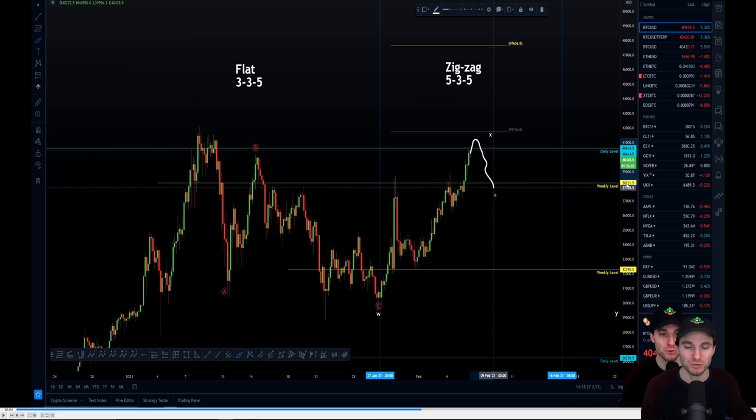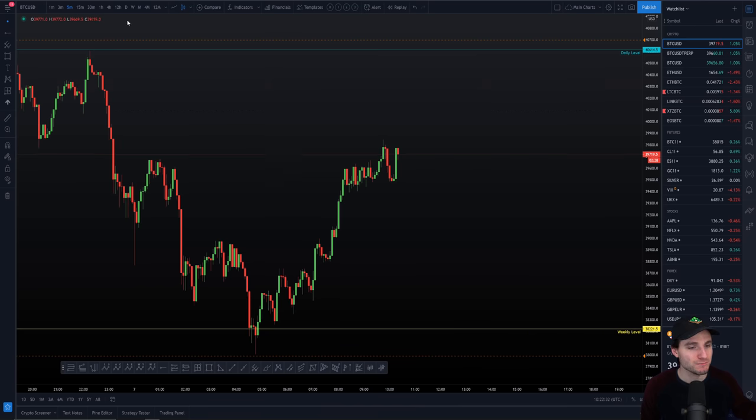Coming back over to the chart, you can see we rejected off that daily level absolutely perfectly and made our way right down to that weekly support level — going from resistance back to support in a very simple trade. If you've been watching our videos over the last few weeks, you'll know that $38,000 has been a very pivotal level. It was resistance, and now we can say it's actually flipped into support.